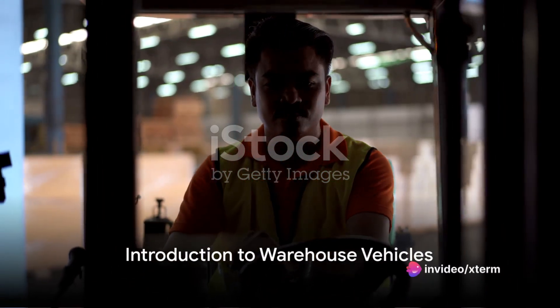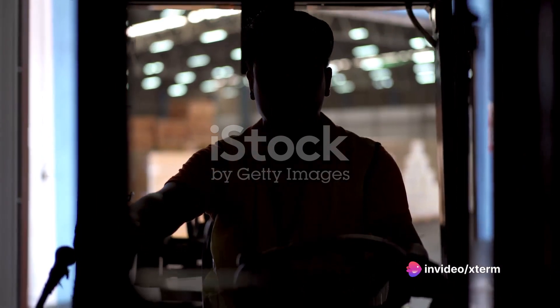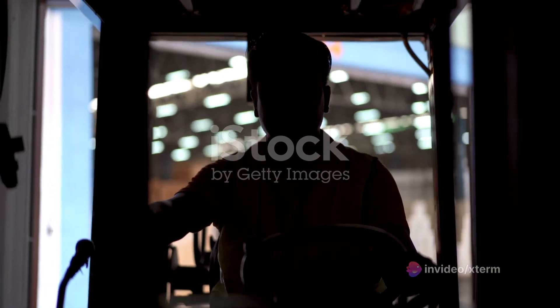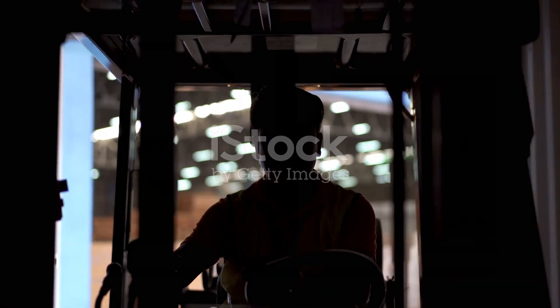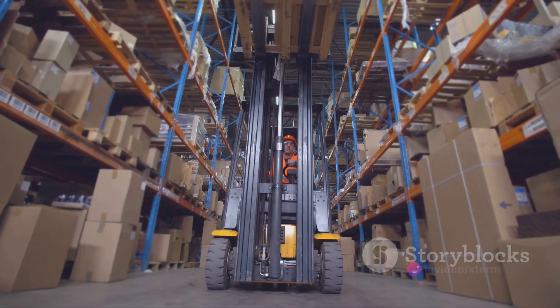Ever pondered the significance of warehouse vehicles in the smooth movement of materials and the management of inventory? Well, buckle in as we delve into this captivating topic. To start us off, we have forklifts, arguably the most common warehouse vehicle.